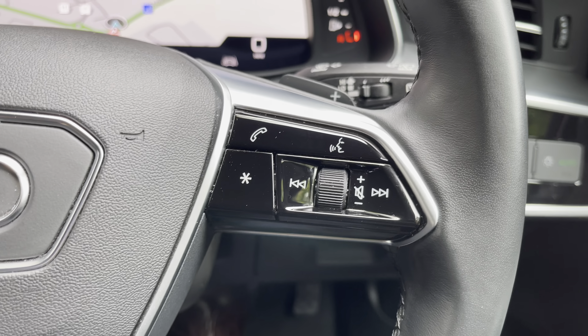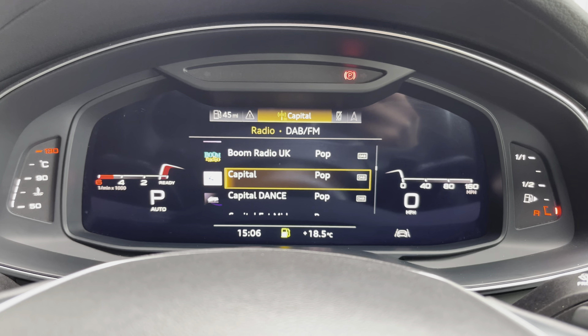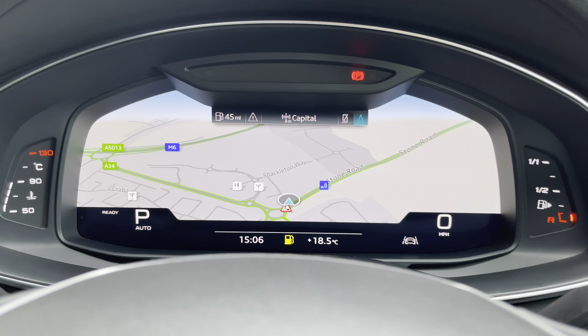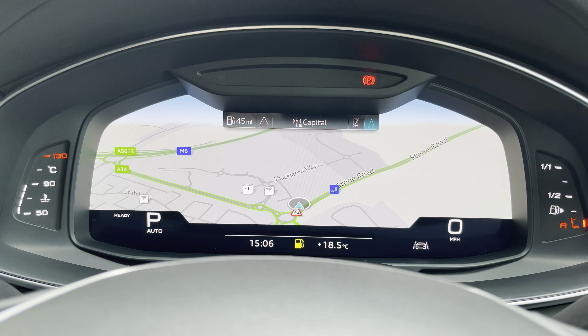Behind the steering wheel is Audi's famous virtual cockpit — a digital dash screen where you can view vehicle settings, radio stations, telephone, and map display. You can also change the size of the dials to make it truly personalised to your preference.